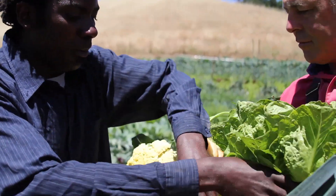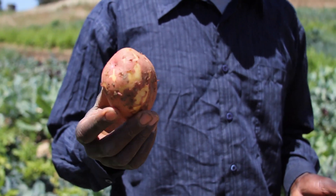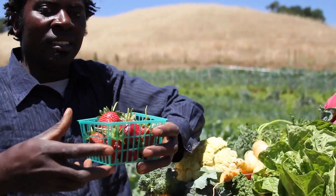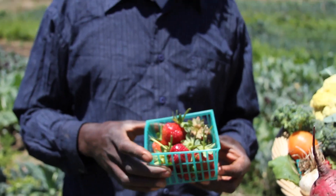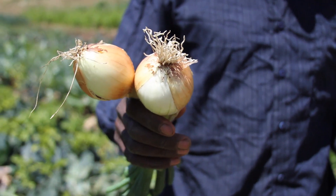Then we also have potatoes. This is our first harvest — in about three weeks time our potatoes will be ready. Then we have strawberries, also from our garden. It's really doing well and soon we'll be having a lot of strawberries to harvest. Also we have the Walla Walla onions. They are really huge and people really like them.